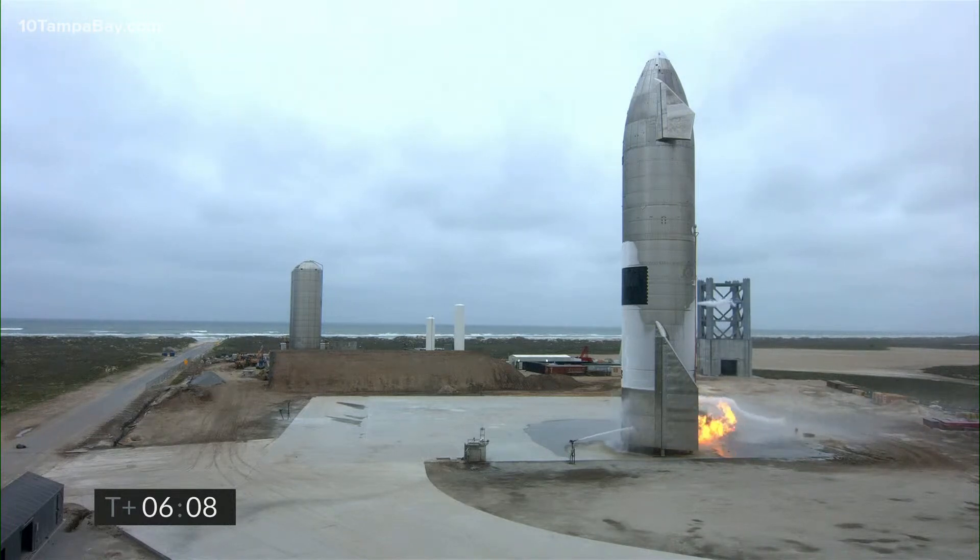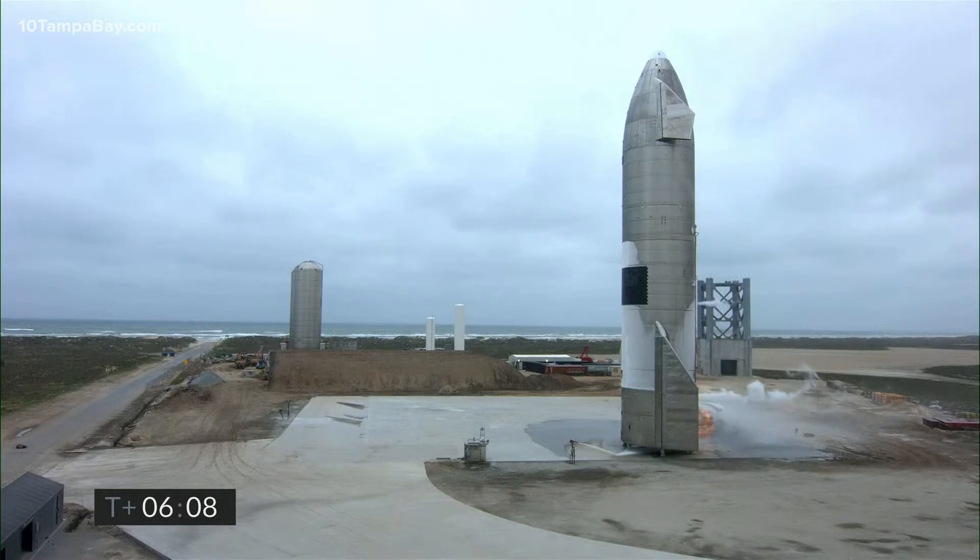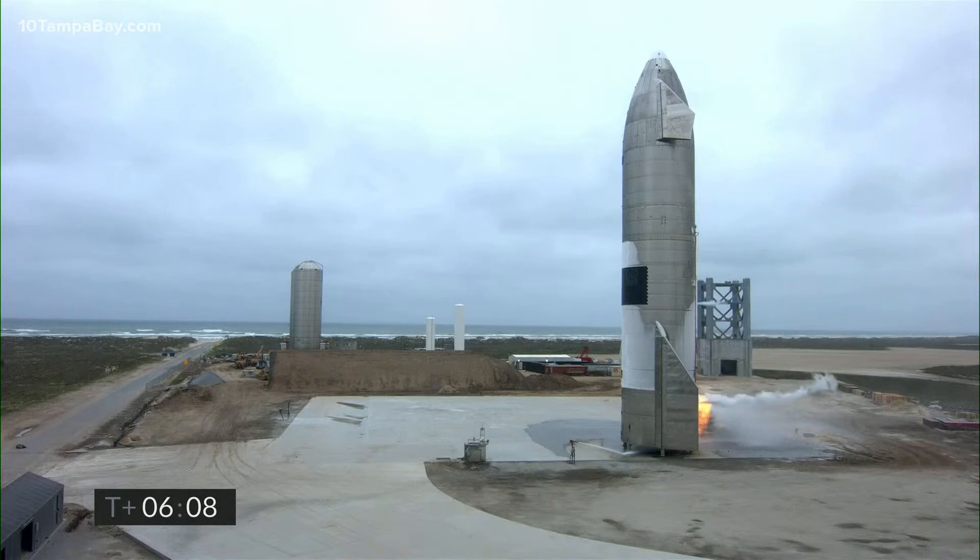Starship 15, powered by three Raptor engines, has been successfully launched from our facility in South Texas. We landed after a routine flight where we shut engines down on the way to 10 kilometers, executed the horizontal unpowered descent, and then we got some great views of the engines lighting up as we came down for a landing at a nice slow velocity onto the concrete landing pad.